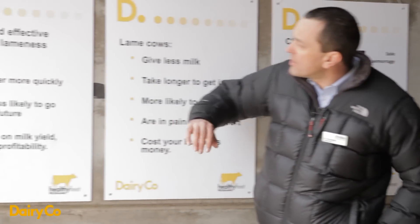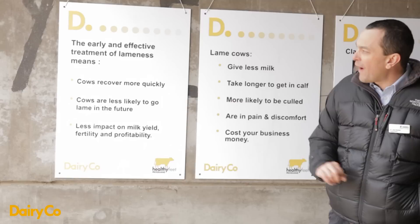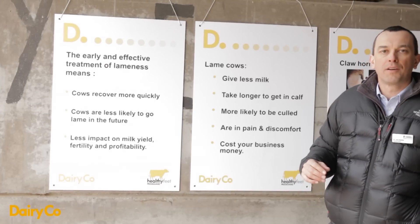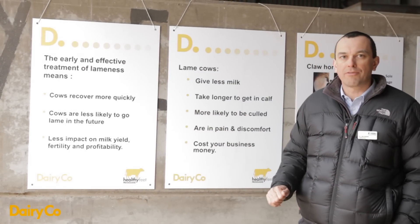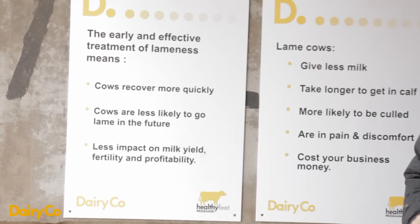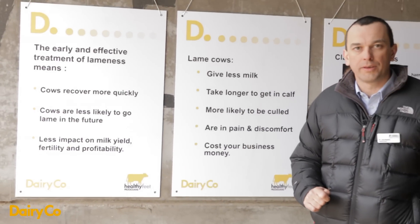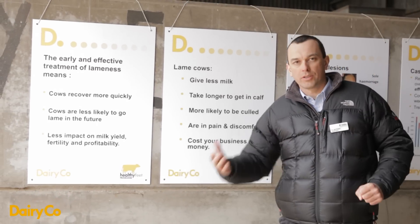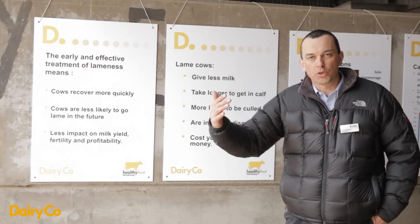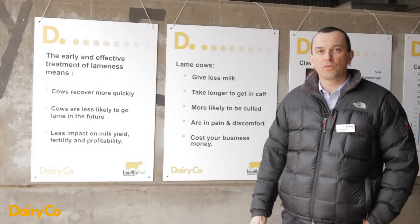The key concept I want to talk about for the rest of the presentation is early and effective treatment of lameness. It's becoming increasingly apparent from work over the last five to eight years that this is critical. By early, we mean as soon as a cow is identifiably lame. Cows don't suddenly become severely Score 3 lame — they tend to go up an escalator through Score 2 and then to Score 3. Early means identifying Score 2 cows as soon as they go lame, and that's where mobility scoring can really come into its own.